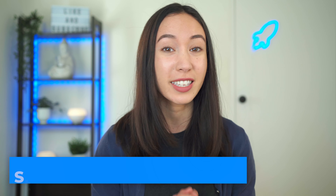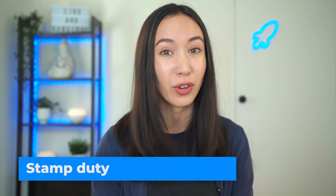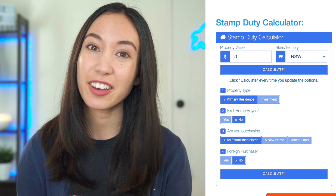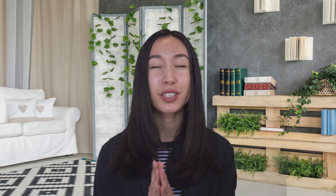The first hidden cost is stamp duty, also known as transfer duty. Stamp duty is a government tax on certain transactions such as buying a property, and the amount of stamp duty you pay depends on which state you live in, how much your property costs, and the type of property you'd like to buy. Because stamp duty differs state to state, you can check out stamp duty calculators online and these calculators can help you work out your stamp duty. It's so good that calculators exist because I tried calculating it myself and it's really difficult.